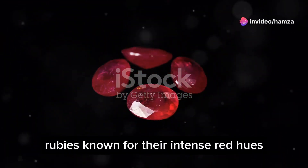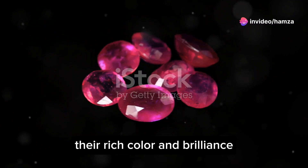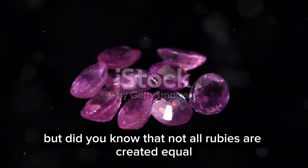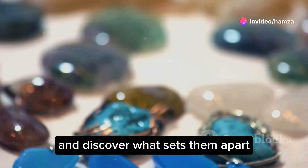Rubies, known for their intense red hues, are one of the most sought-after gemstones. Their rich colour and brilliance have captivated gem enthusiasts for centuries. But did you know that not all rubies are created equal? Let's dive into the different varieties and discover what sets them apart.